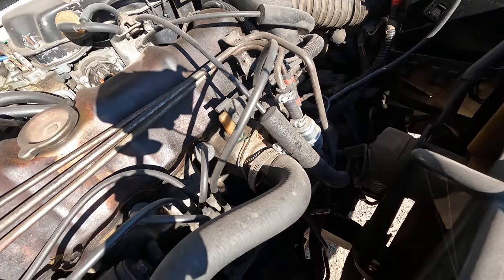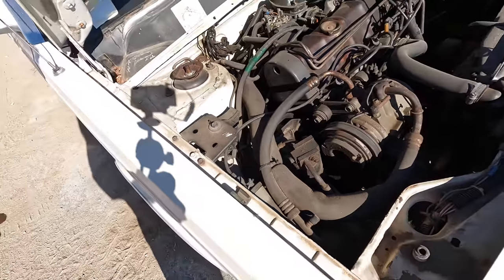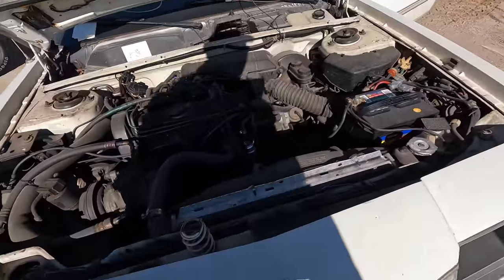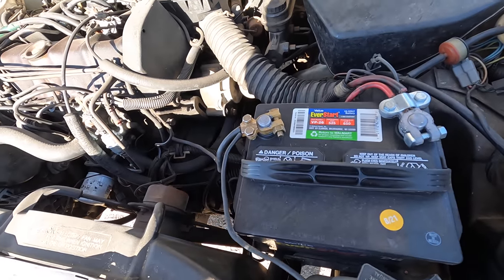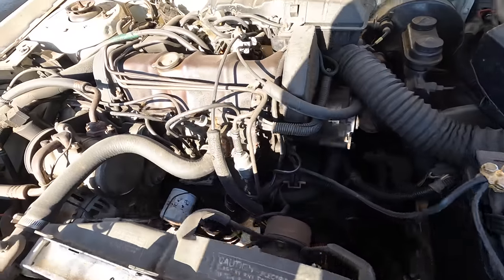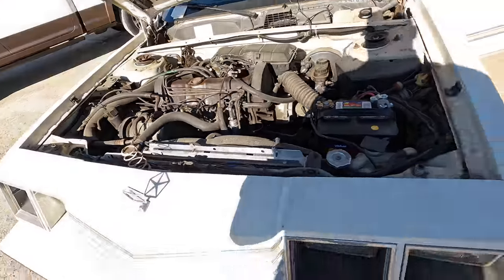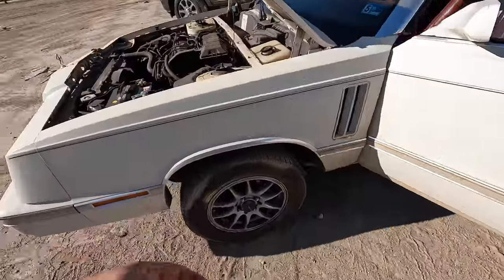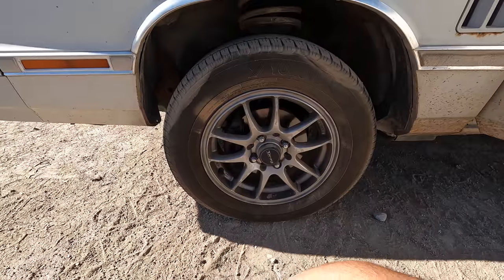Looks like a newer fuel filter attached. The AC still has a belt on it. The battery looks new — that's an 8 of 21 battery — so somebody just put a battery in this. This thing might actually start up on its own. It's got good tires. I'm not sure who put these wheels on it. It's got Yokohama Avid Touring S tires, a nice set all the way around.